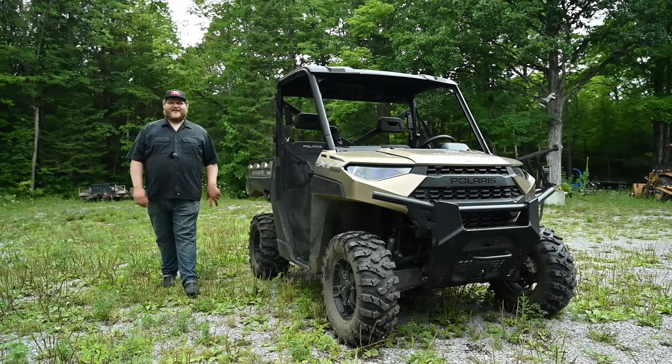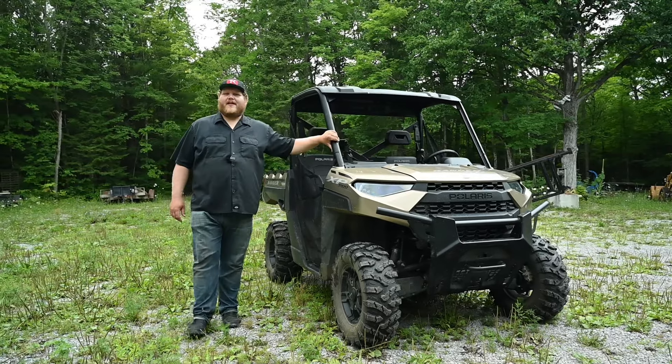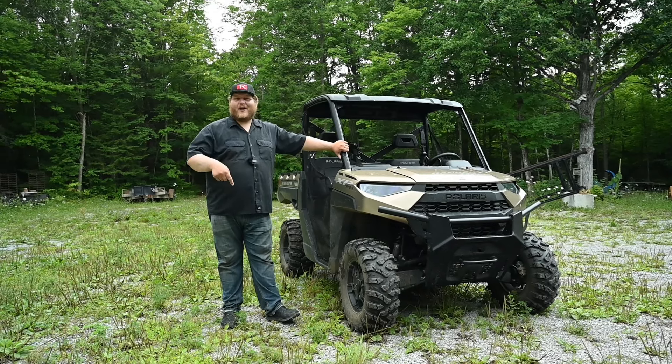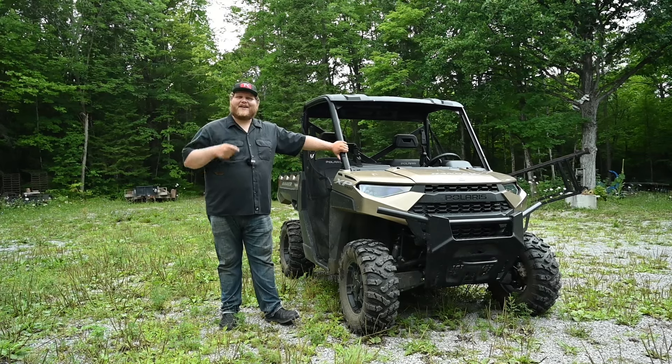Hey folks, and welcome to TK Power Sports. Sitting next to me today is the Polaris Ranger XP1000. This is the best-selling utility side-by-side on the market, and in this video we're going to tow trailers, do some work with it, go on a trail ride, and try to find out why.